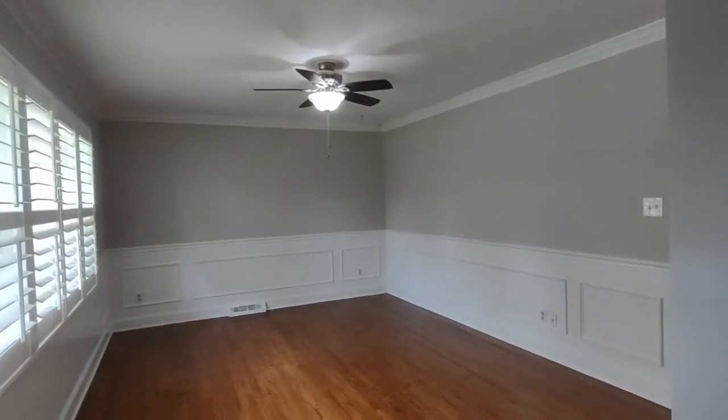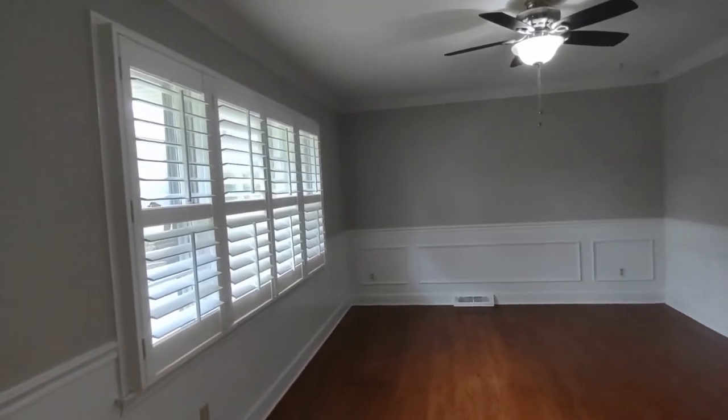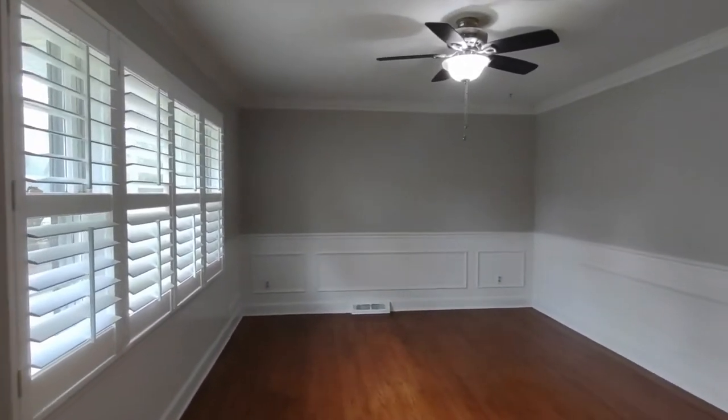As we enter the home, we enter into the first living area of this split-level home. You'll notice that most of this home has original hardwood flooring.